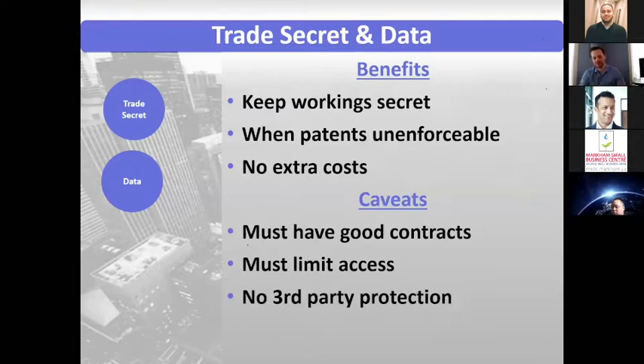Remember that there's no third-party protection with trade secrets. If someone comes up with that idea themselves — and there's no chain leading back to someone disclosing it from your company — they have a right to use it and even patent it themselves. So you have to be careful about what may be reverse-engineerable or what may be independently determined.